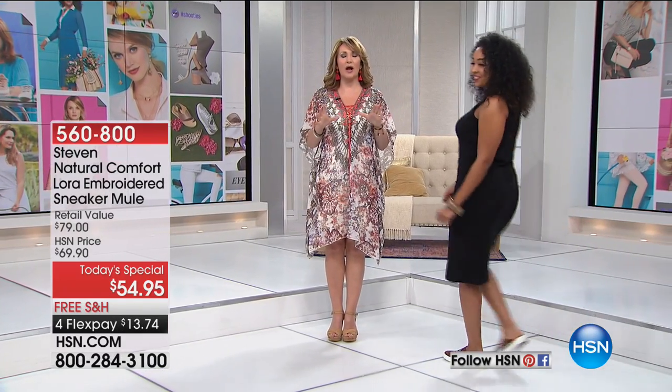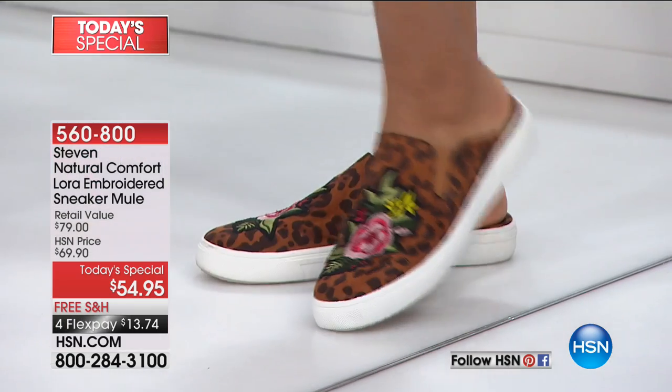We have a lot to talk about tonight, so we're going to jump right in and give you a look at a few of the things that are going to be happening. We're going to have Kenya come on over first. Have you seen our today's special? We are absolutely obsessed. This hits on three of the biggest trends happening in the world of shoes and we are all loving it right out of the gate.